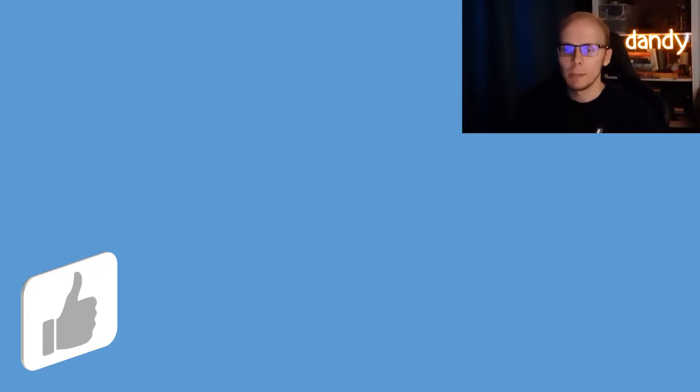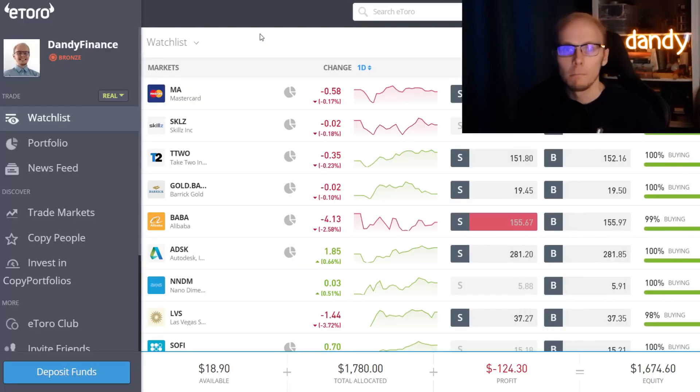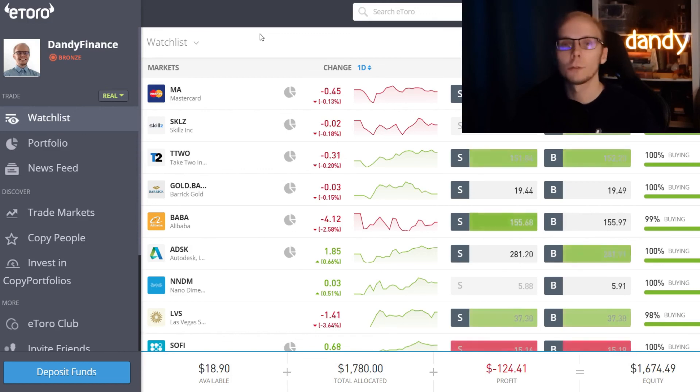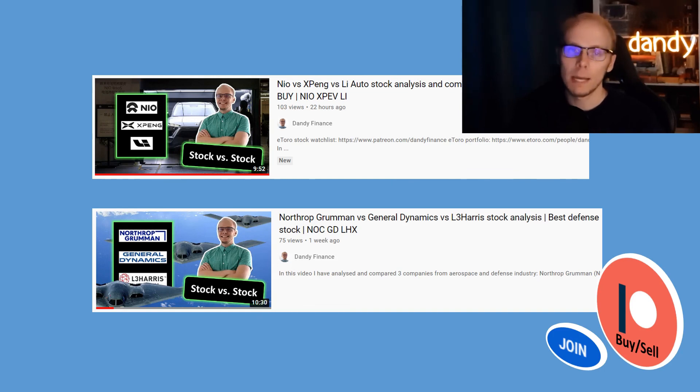So that was it for today's update. If you got value or new ideas then make sure to push the thumbs up — it helps the channel a lot. If you would be interested in adding your ticker into the watchlist then suggest one in a comment below. If you want to get access to the watchlist then consider memberships — by becoming a member you will get access to Discord where I share the stock watchlist and all the buys and sells exactly when I do them. This week we did a stock comparison on a few large EV manufacturers from China, and last week that was 3 large aerospace and defense names. Click on a video currently on the screen if you're interested. Thank you for watching and I will see you all in the next one.